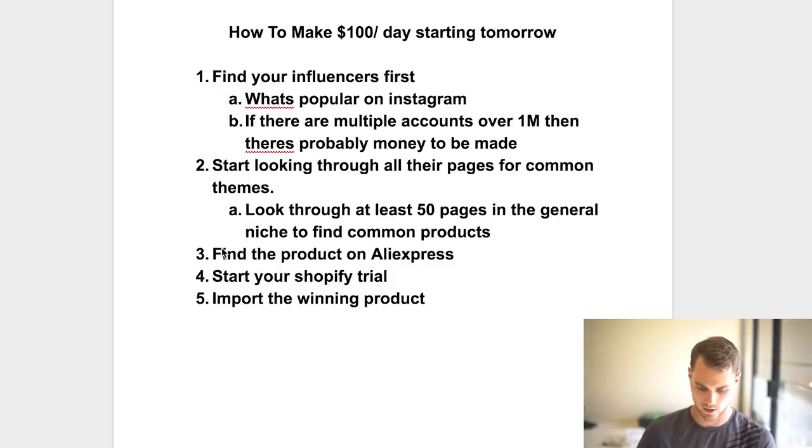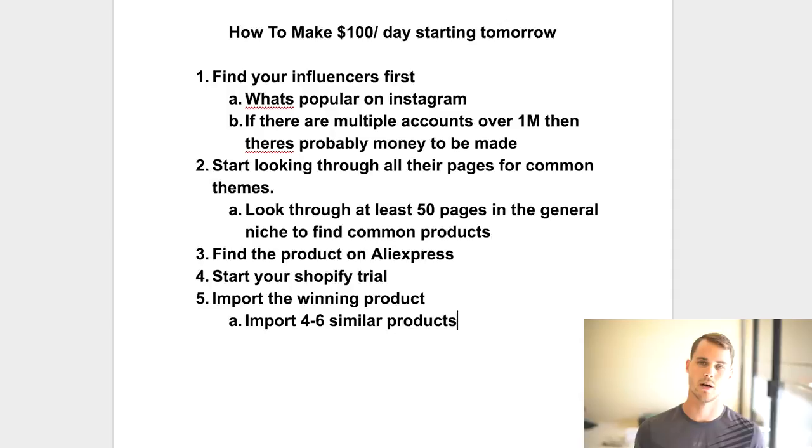Start your Shopify trial and import the winning product — the one you found through looking through influencer pages. After that, import four to six similar products to use as upsells. For example, if you're in the CrossFit niche selling a CrossFit necklace, maybe also sell a barbell bracelet, a ring, or a t-shirt. Find four to six similar products with decent orders on AliExpress and import them all using Oberlo. You'll end up with five to ten products on your site.